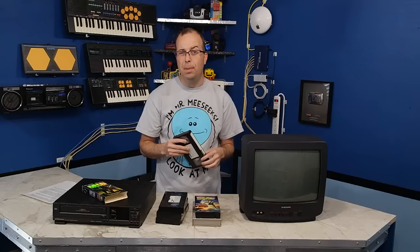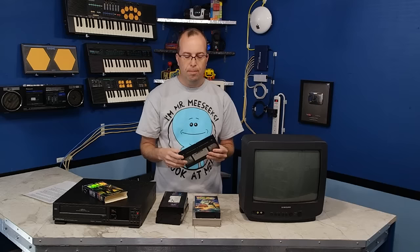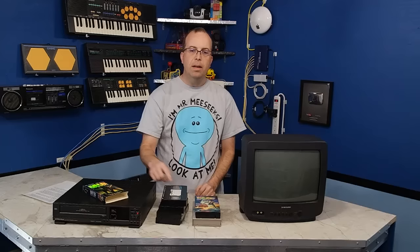I'm pretty sure most everybody remembers using VHS tapes. And if you're like me, I'm pretty sure you remember the quality being pretty bad. But I got to thinking about it and I began to wonder, was the quality bad because the format was bad? Or was it my fault? For example, most of the material I had on VHS was recorded from television, and I typically used the EP speed settings so that I could fit more on a tape.